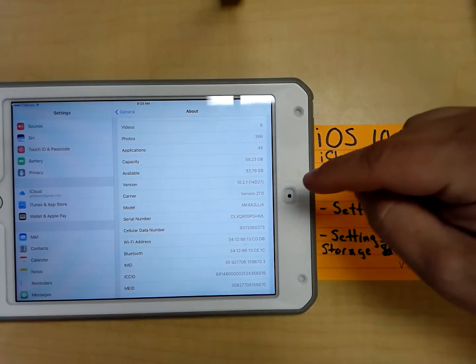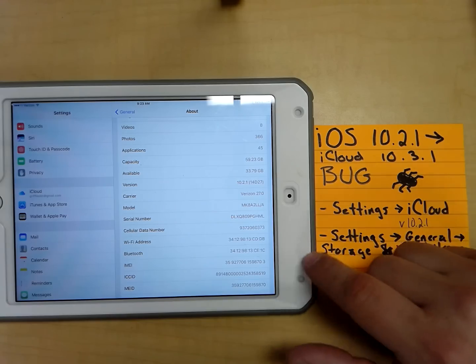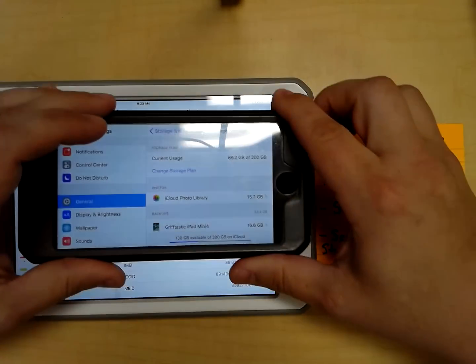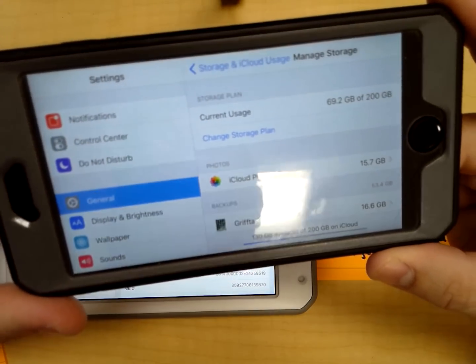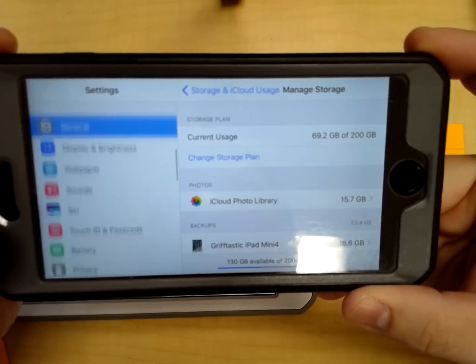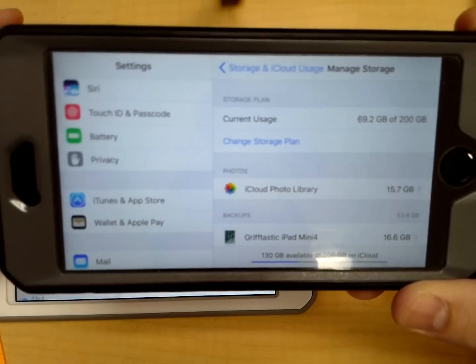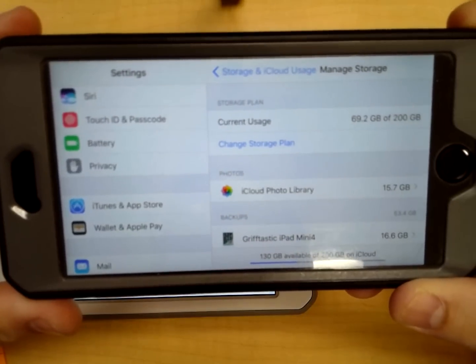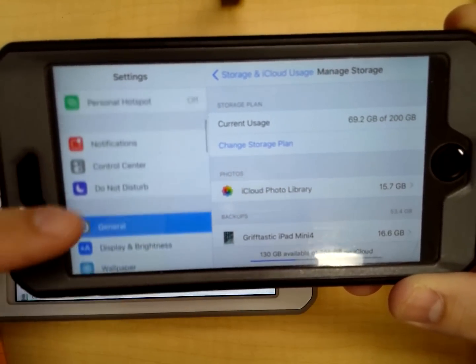I haven't upgraded to 10.3.1 yet on this iPad, but I did do it on my iPhone. This is an iPhone 6S, and on this iPhone 6S, this is what I got when I did the update. As soon as I did the update, that went away — my iCloud. It's called just iCloud; it used to have iCloud right there. That's now gone and that's now hidden under General.